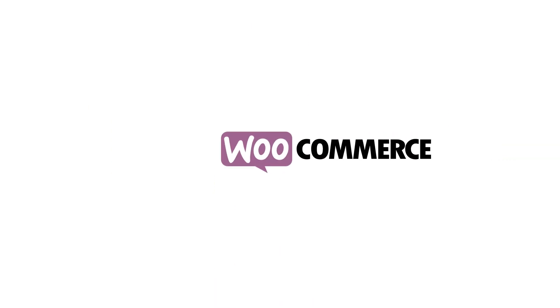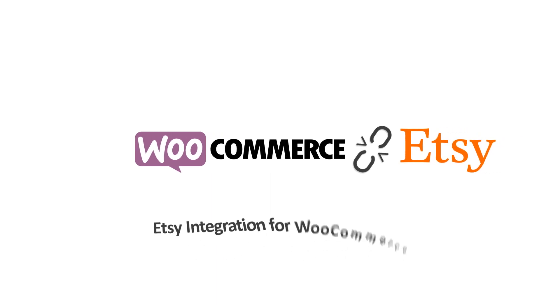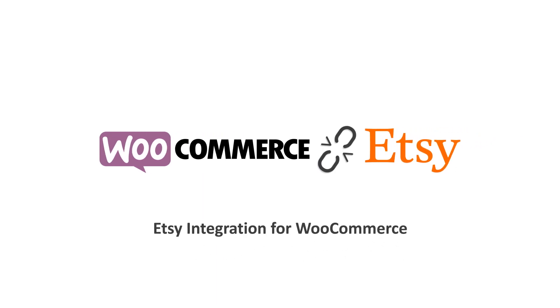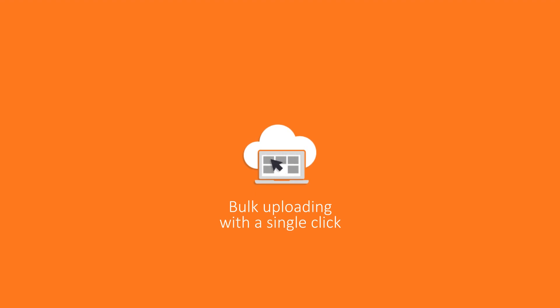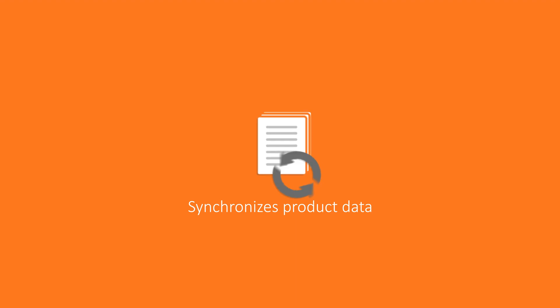The answer to all your questions is our Etsy integration for WooCommerce, which not only enables you to upload any number of products in bulk with just a simple click, but also synchronizes product data, orders, and stock units.